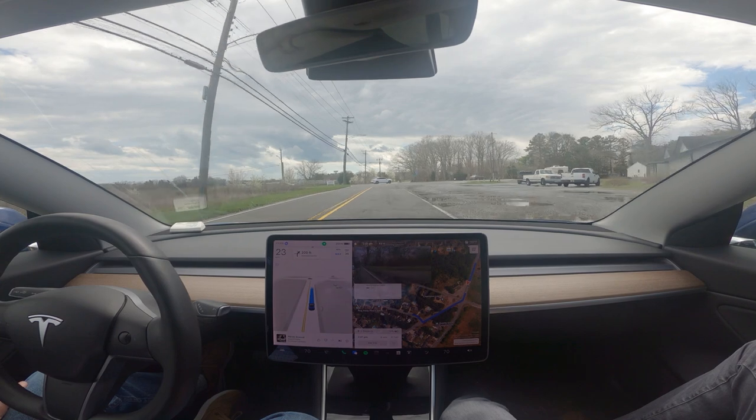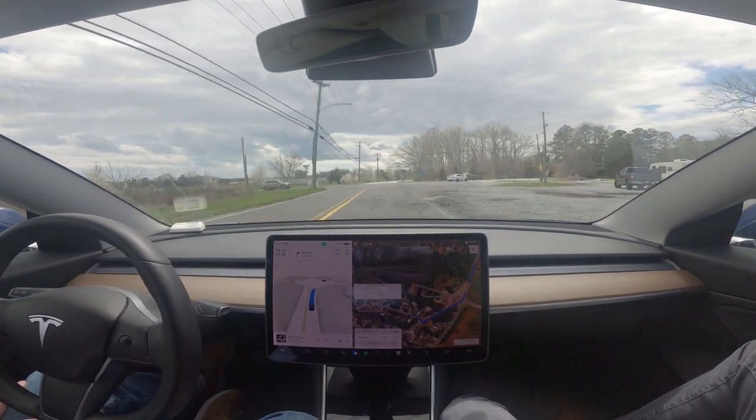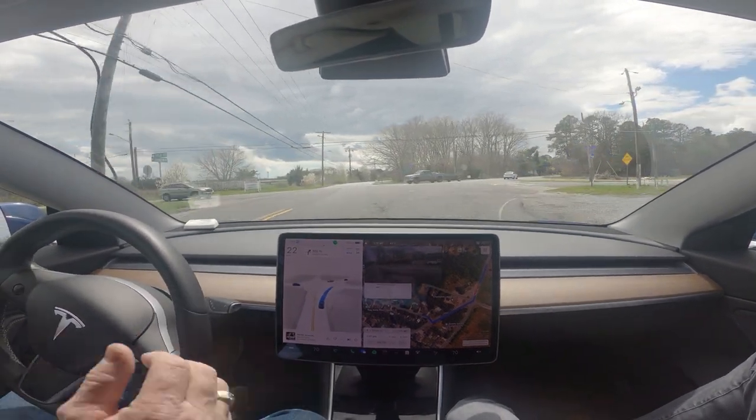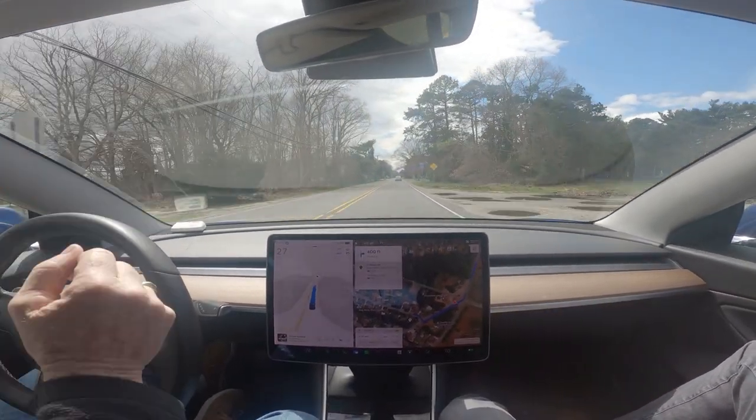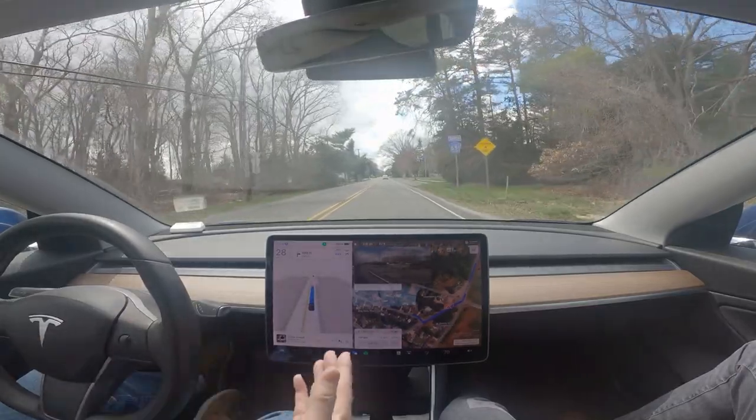Is this where it struggled? Yeah, it used to stop right here because it didn't know whether to go there or there. And you saw that — it was very human-like.